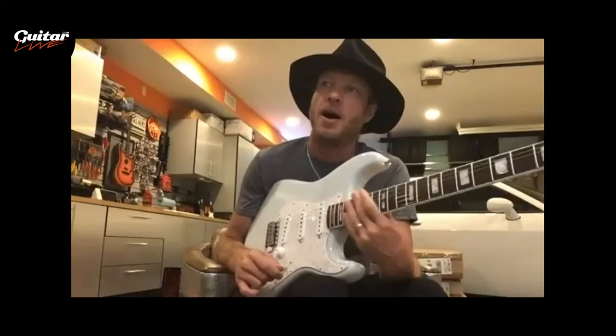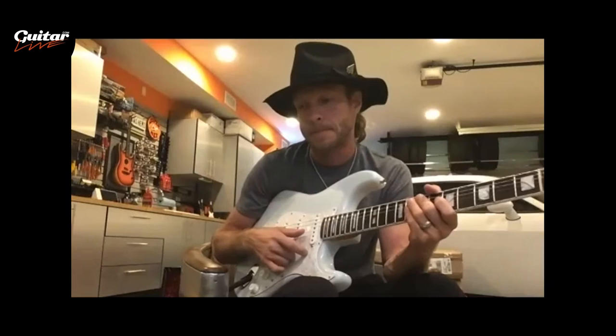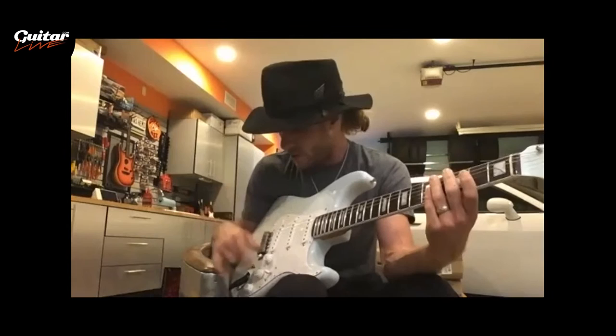For Stratocaster aficionados who haven't seen the guitar in person yet, that description helps them imagine what it looks like — it's a new twist on an old theme. I've said many times before, I wanted this guitar to have its own identity. I did not want it to be a continuation of the last series, and I think we've certainly given it that.